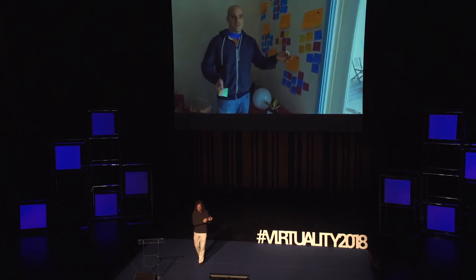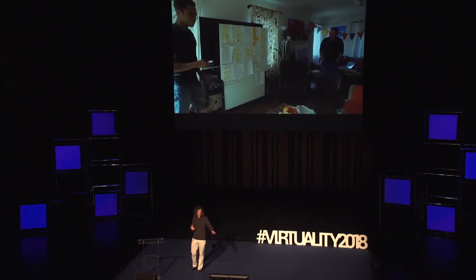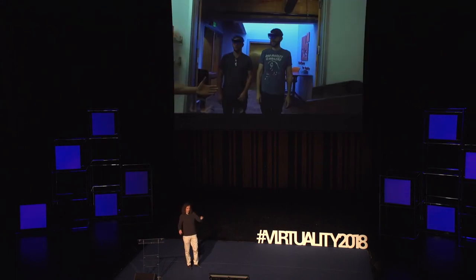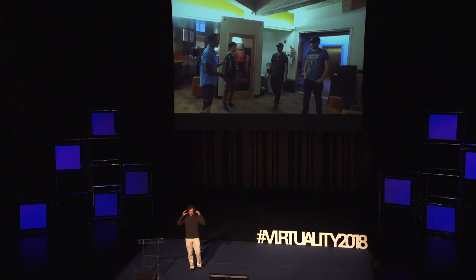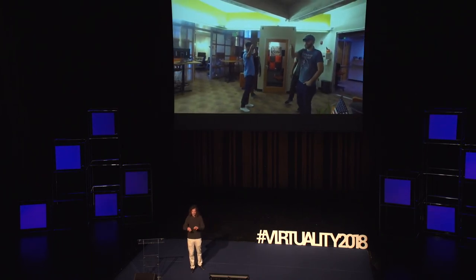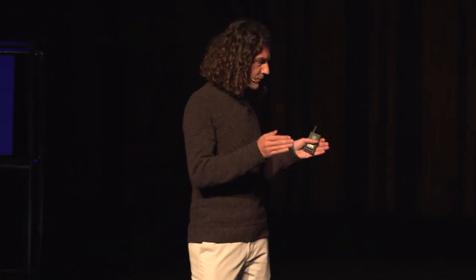Cette vidéo montre tout le processus qu'on a fait pour la Easter Egg Hunt. La première session : l'Envisioning et le Design Sprint, là où on fait tous les post-its, les papiers et les discussions. Ensuite les scénarios de tests utilisateurs — au bureau, on met les HoloLens sur les gens, ils voient les éléments qu'on veut qu'ils voient, on regarde où ils marchent, où ils regardent, pour valider que ça marche. La construction du set de la Easter Egg Hunt. Même quand le set n'était pas fini, on continuait les tests utilisateurs, mettant les utilisateurs dans nos scénarios pour valider que tout ce qu'on avait fait dans notre histoire marchait.